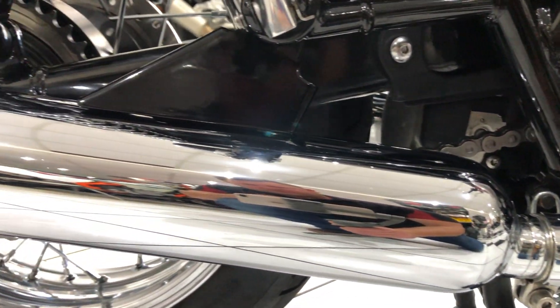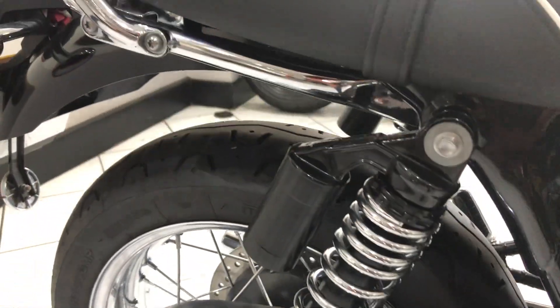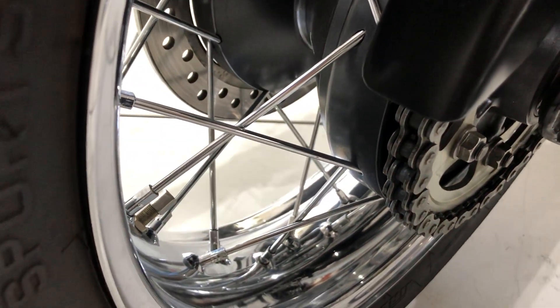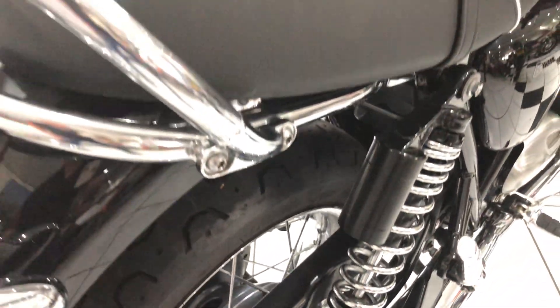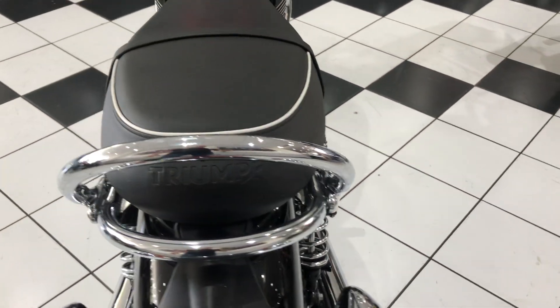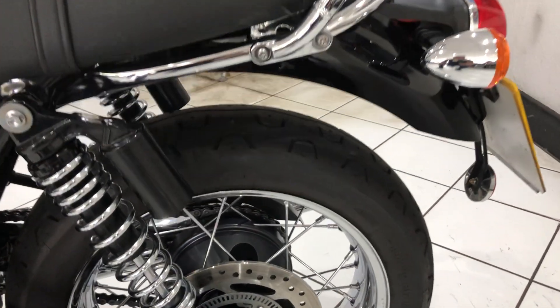The exhaust pipes are chromed with no marks. Moving further back, you've got those piggyback shocks. The rear wheel is in lovely condition — all the chrome superb, the wheel hub in excellent condition. And then you've got the Triumph pillion grab rail, moving further round to the left side.